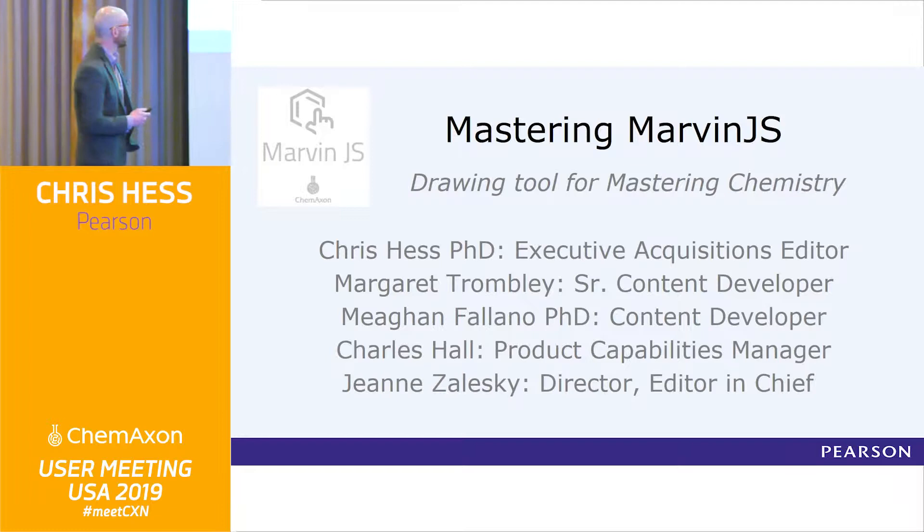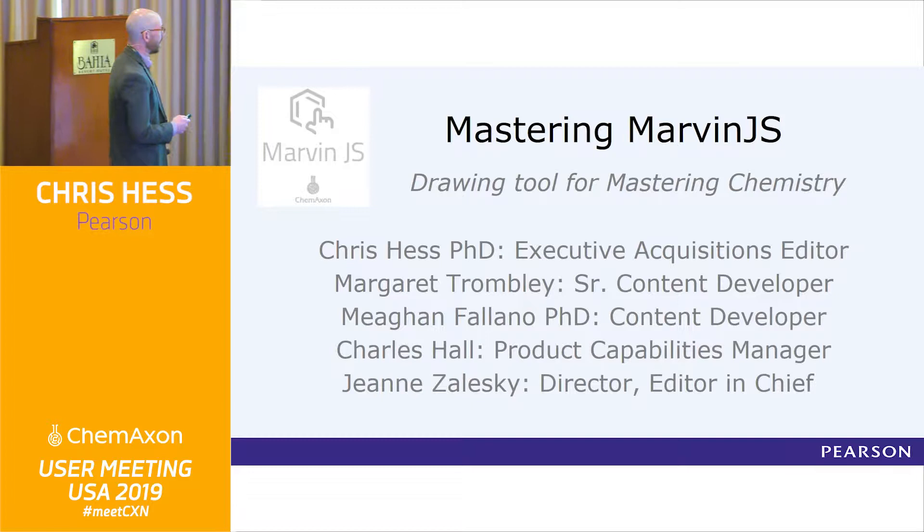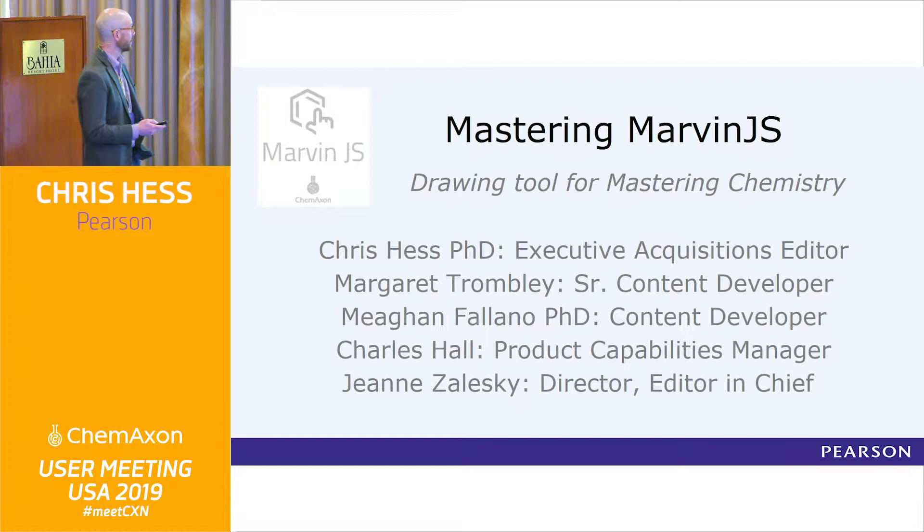I also want to acknowledge my colleagues — if you're going to the meeting in Boston in a week, you'll meet these folks and they'll give a similar presentation. Margaret Trombley and Megan Folano are actual chemists who are our content developers. Charles Hall is our product capabilities manager, and Jeanne Zaleski is my boss who covers chemistry and physics across the board.